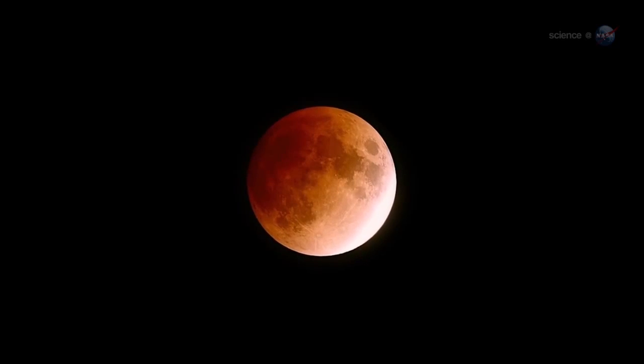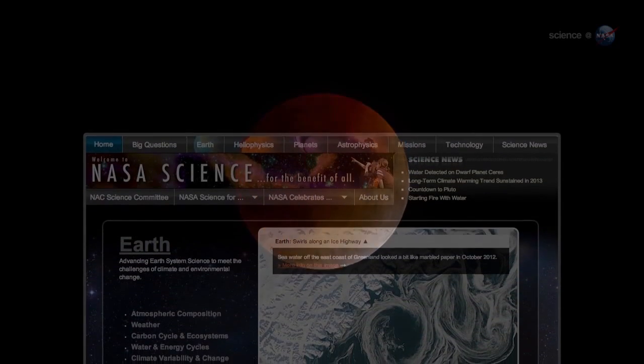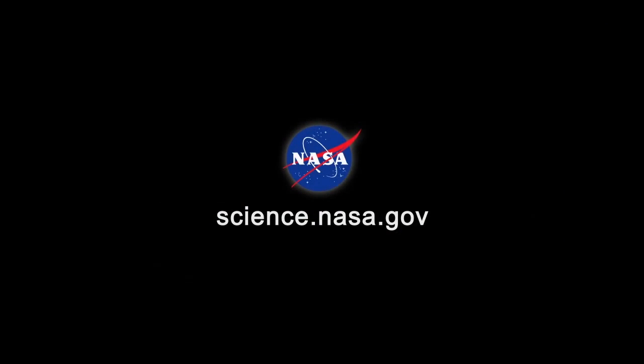Mark your calendar for April 15th, and let the tetrad begin. For more rare occurrences in the night sky, stay tuned to science.nasa.gov.